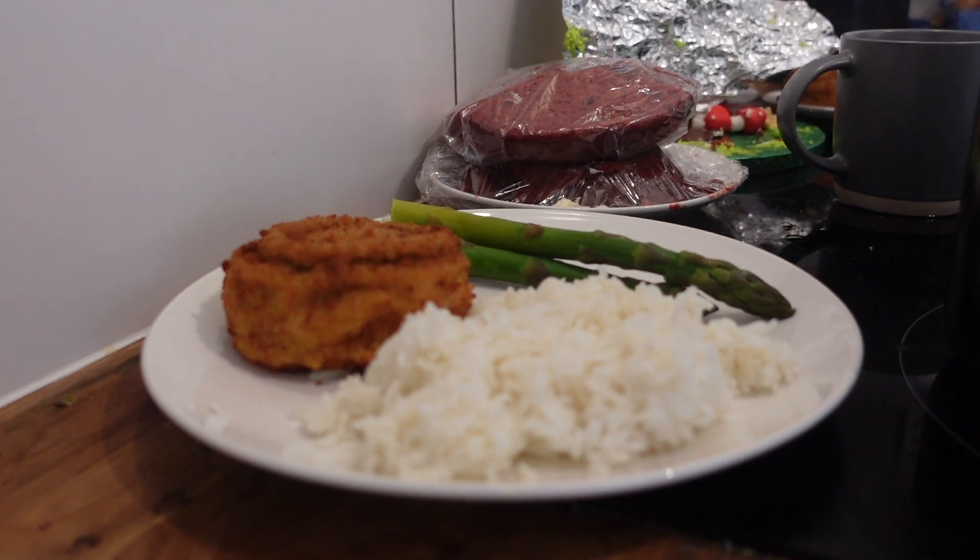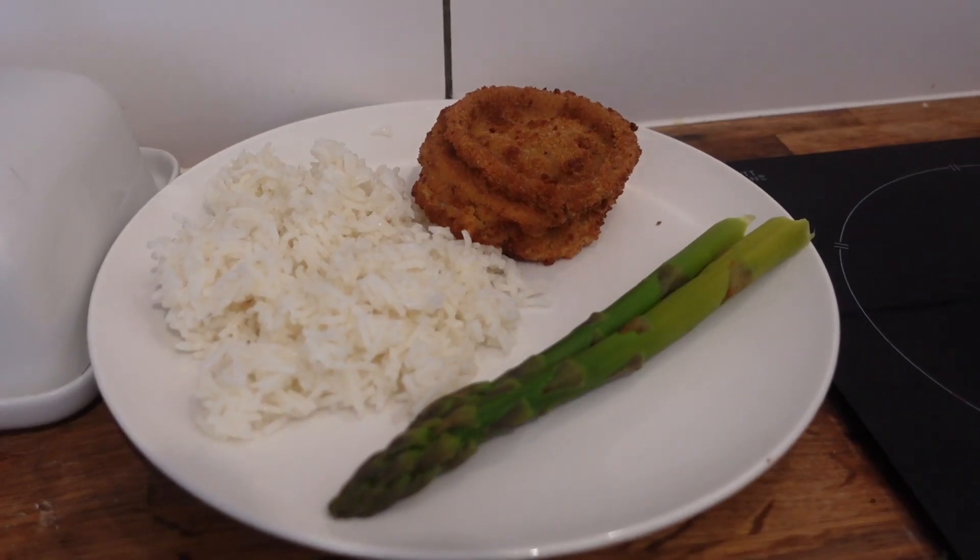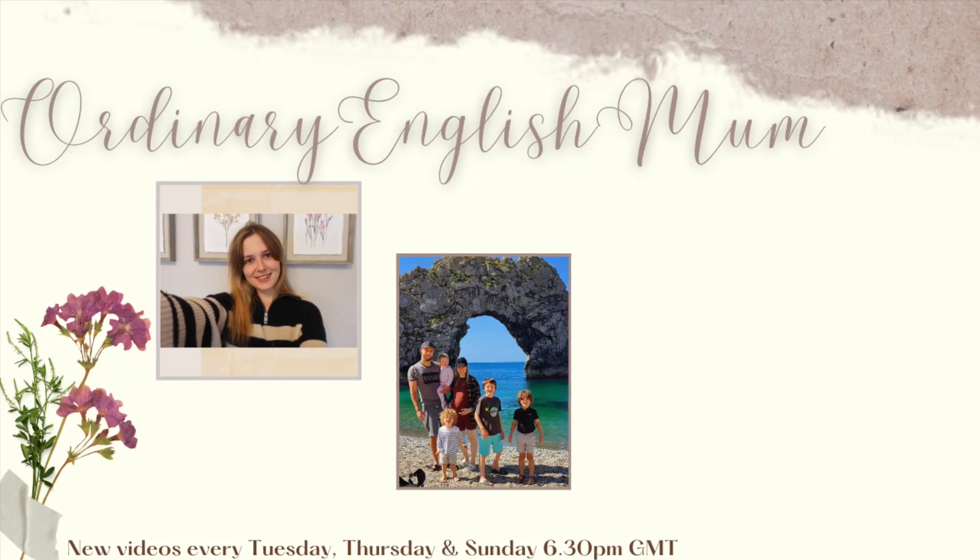And that is everything for my meals of the week everybody. I'm sorry it's so short — I'm not sure why, it's normally a bit longer. But I should have another one coming up soon, hopefully next week. I hope you enjoyed it, thank you so much for watching and hopefully I will see you in my next video.